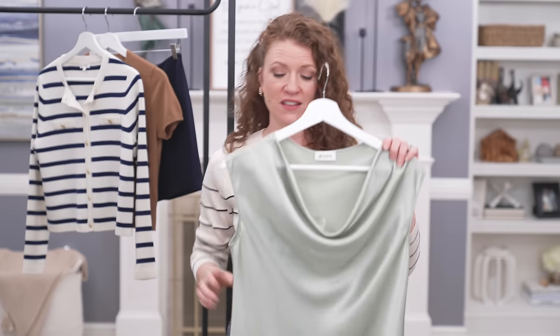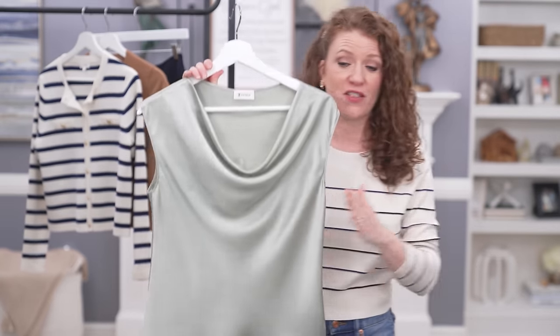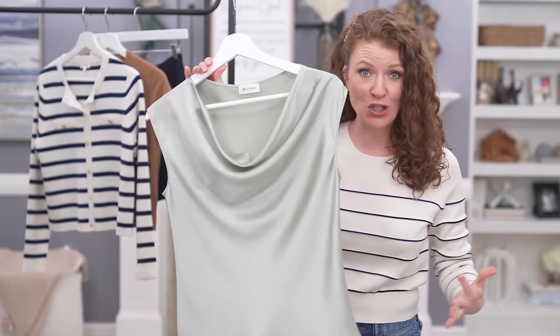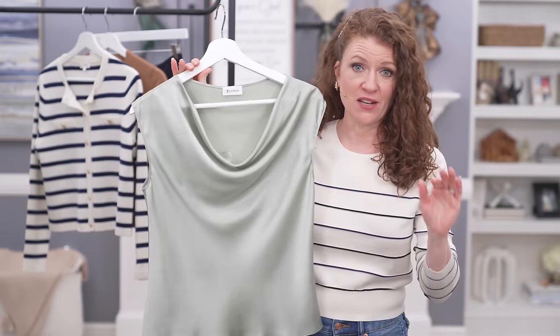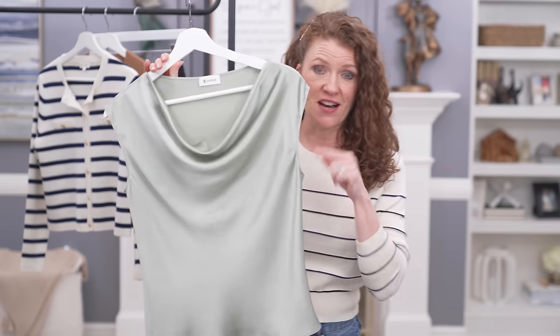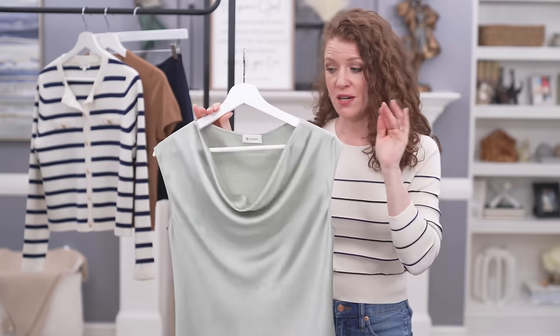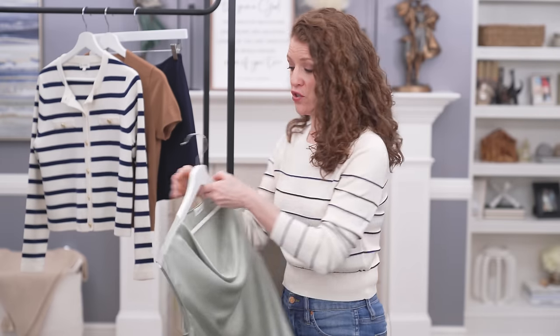I love their silk — I think their silk is amazing. This is kind of their bread and butter; it's what they started with and they do silk the best out of anybody in my opinion, and their prices are really good. I loved this style — I thought it was beautiful. You can dress it up or wear it casually, and that cowl neck is just beautiful on just about anyone.